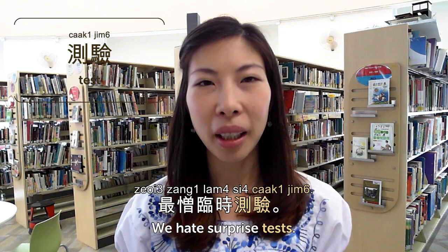桌 is table or desk. 課室裏面有20張桌 — there are 20 desks in the classroom. 測驗 is test. We hate surprise quizzes. 最憎臨時測驗 — teachers always do that to see how much we really know. So that's it for today. Today we talked about things in the classroom. Please subscribe and check out the word list on CantoneseClass101.com.